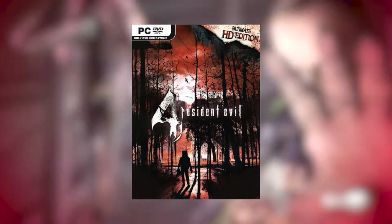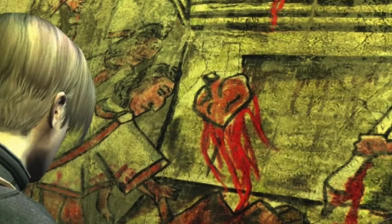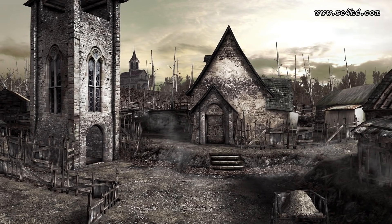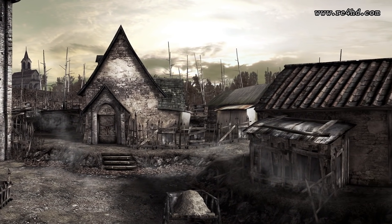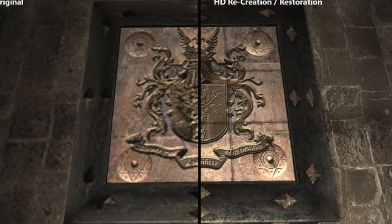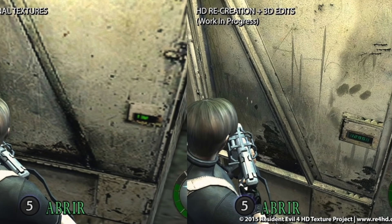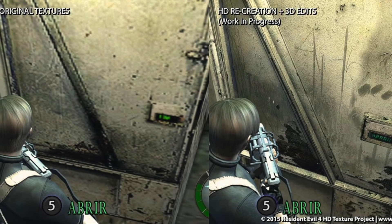Starting off at number 10, after the PC release of Resident Evil 4 Ultimate HD Edition, two fans decided they could get it looking even more HD. These two are calling this project the RE4 HD Project. It started off with them working on textures in the game, and when you look at it side by side with the retail release, it's night and day — so different. You don't realize how muddy the game looks until it's next to these redone images.